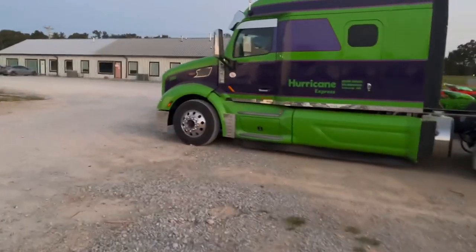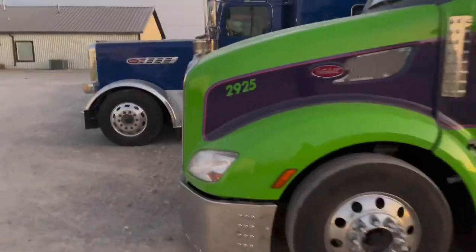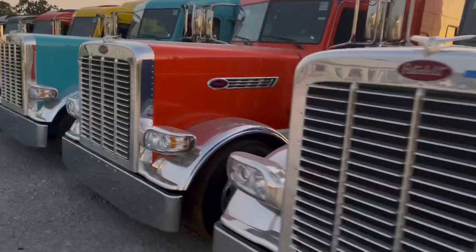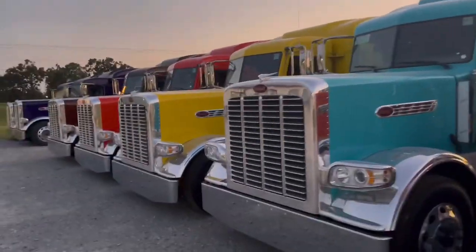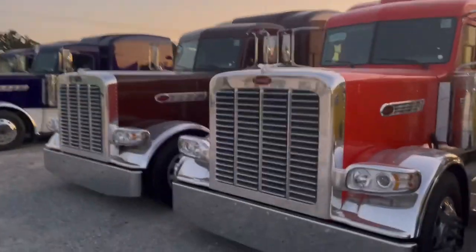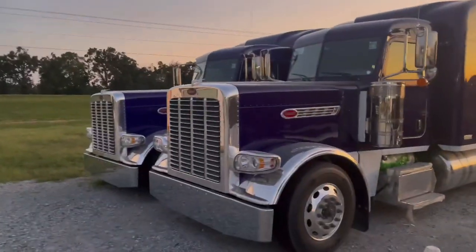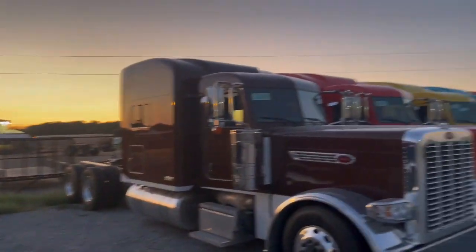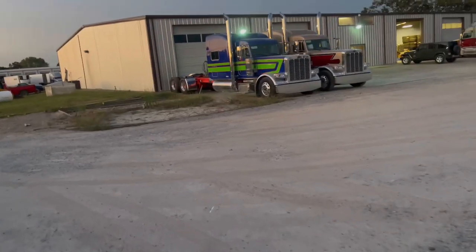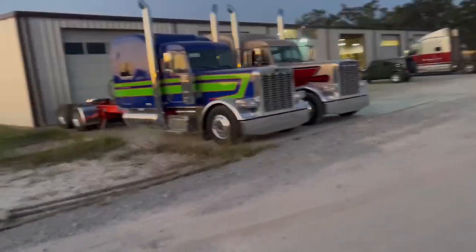There's a truck of a guy that's done a video for Hurricane Express — real cool guy, I can't remember his name. And here are some of the 333s, guys — those long bodies. Look at those colors. Don't those colors just stand out? That's why when you see a Hurricane truck, you know a Hurricane truck when you see it. They still gotta work on these and get them stretched out and put all the lights and chrome on them, but I just wanted to show you guys that. Real nice trucks.